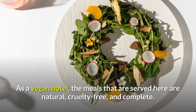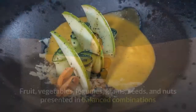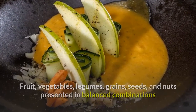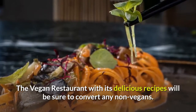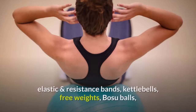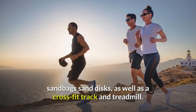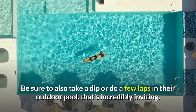As a vegan hotel, the meals served here are natural, cruelty-free, and complete. It is a sensible choice for a healthy lifestyle. Fruit, vegetables, legumes, grains, seeds, and nuts are presented in balanced combinations and contain all the necessary nutritious elements that cater to the needs of every person from every culture or religion. The vegan restaurant with its delicious recipes will be sure to convert any non-vegans. The hotel also has a certified personal trainer and sports nutrition advisor who can offer advice on the use of TRX, elastic and resistance bands, kettlebells, free weights, bozu balls, sandbag sand discs, as well as a CrossFit track and treadmill.